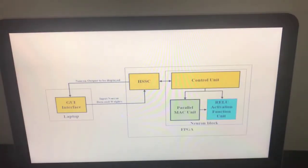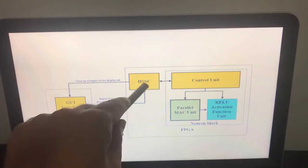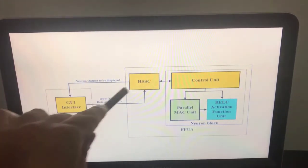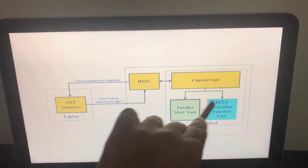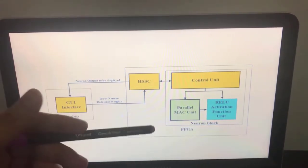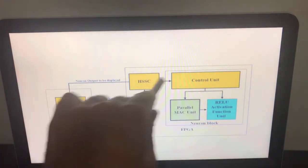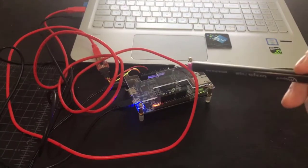The block diagram shows a simple GUI interface on the laptop to send and receive data. On the FPGA side there are two main blocks: the first is a high-speed serial communication block that can send and receive information up to 2.5 megabits per second, and the second is the neuron block itself, where the parallel MAC unit and the activation function combine together to produce the pyramidal neuron architecture shape. A control unit manages communication between the neuron block and the high-speed serial communication block.